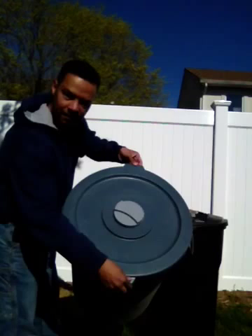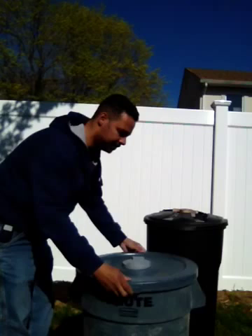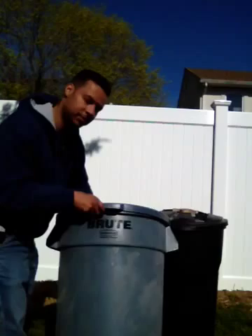Raccoons, possums, cats, other rodents and animals are not going to be able to get in there. Another twist of a wrist and the lid comes off. This is for the round lid, designed for the Rubbermaid Brute.